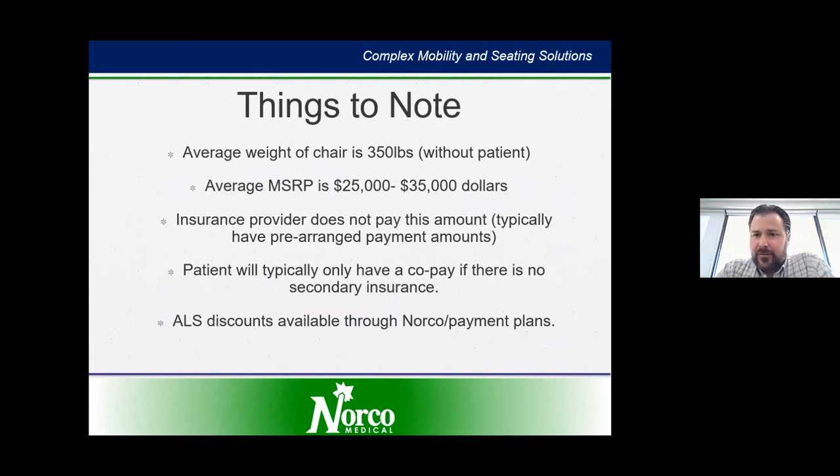A couple of things to note: the average weight of a chair is 350 pounds without you in it. MSRPs are around $25,000, but insurance doesn't pay this amount — they have set allowables and contracts with DME providers. Typically there isn't much out-of-pocket expense unless there is a secondary insurance, and we're also able to offer some different pricing on various options.